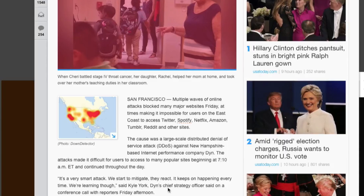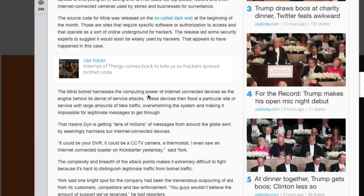USA Today reports that DIN's chief strategy officer said that it's a very smart attack: "We start to mitigate and they react. It keeps on happening every time. We're learning though." The Mirai botnet harnesses the computing power of internet-connected devices as the engine behind its denial of service attacks. These devices flood a particular site or service with large amounts of fake traffic, overwhelming the system and making it impossible for legitimate messages to get through.